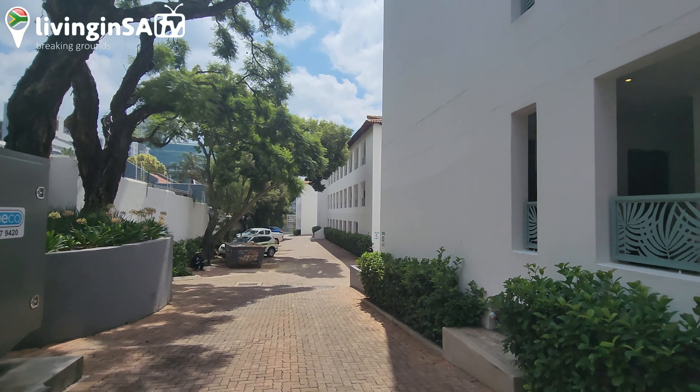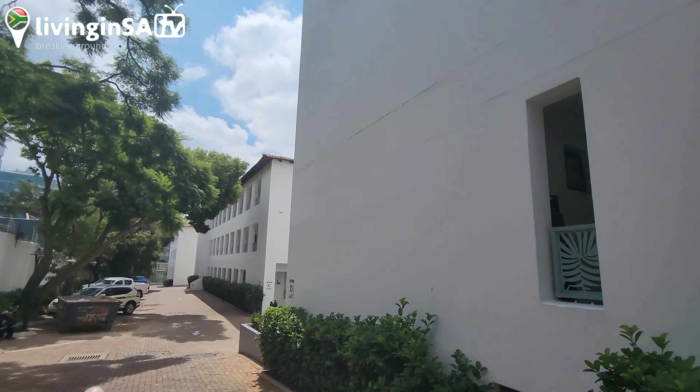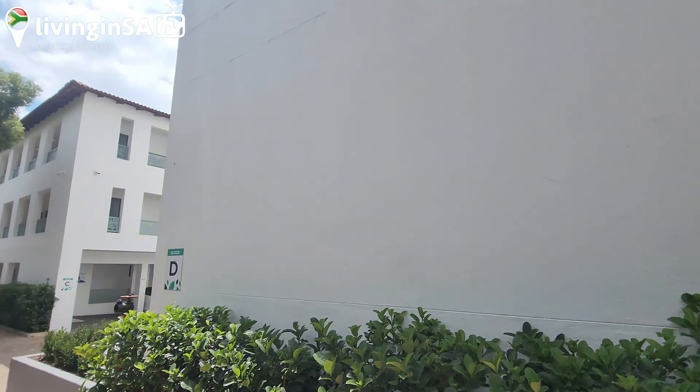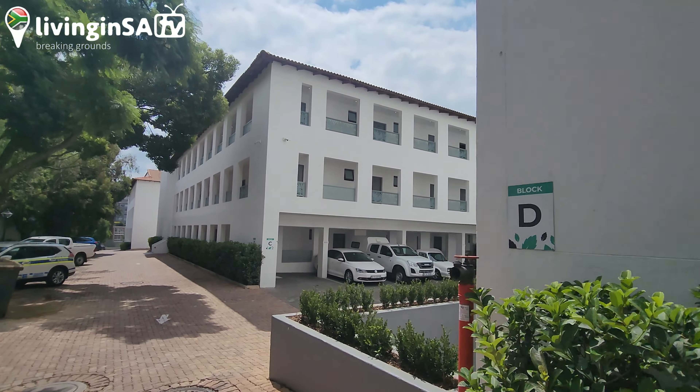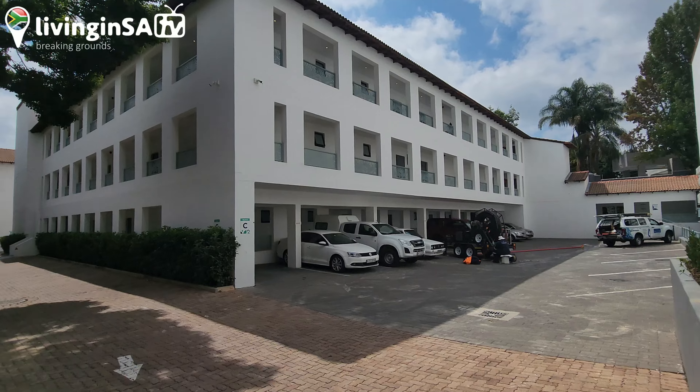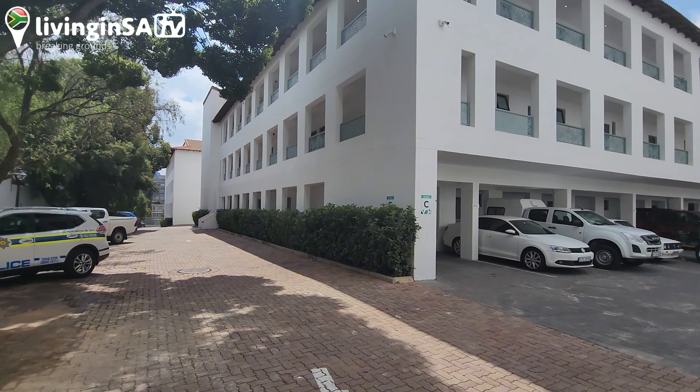So you guys can see — all of this is the Mint Hotel. This development here in Centengo is quite a brand new hotel, probably about two years old — at least two years old.